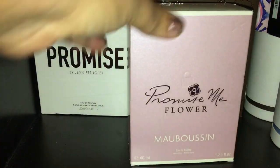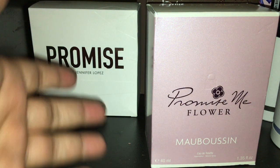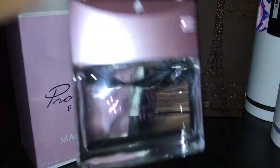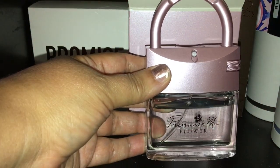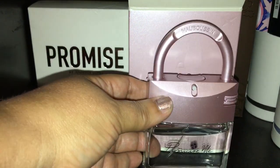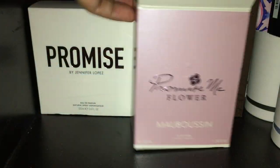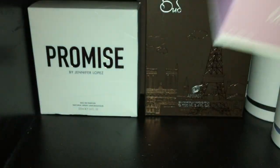The next one is called Promise Me Flower by Mobasin. This is a definite floral for the summertime — big time summer fragrance. I will not be wearing this any other time except for summer. As you can tell, I put a little dent into it because it smells so nice in the heat. Total floral scent, really nice. I got it on sale, so it was well worth that purchase.